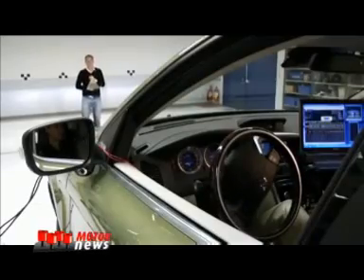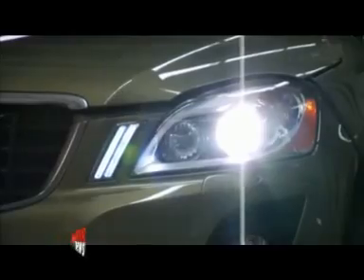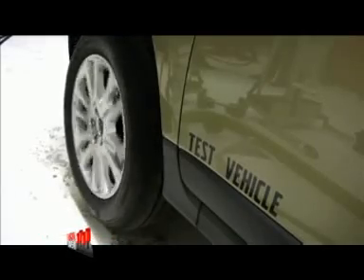Later this year, they hope to be able to start real tests between a lead truck and one following car. At Volvo Cars in Gothenburg, the new sensor and advanced steering systems have already been installed and tested with extremely promising results.